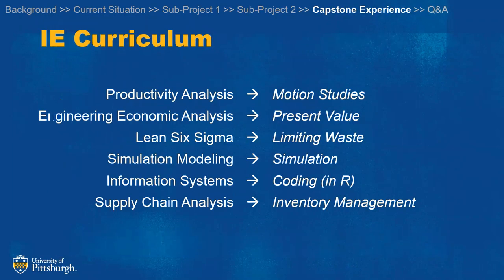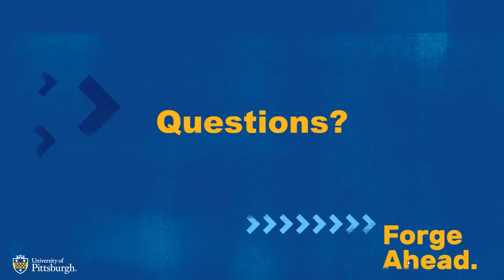Overall, we used these IE courses for our project. Thank you.